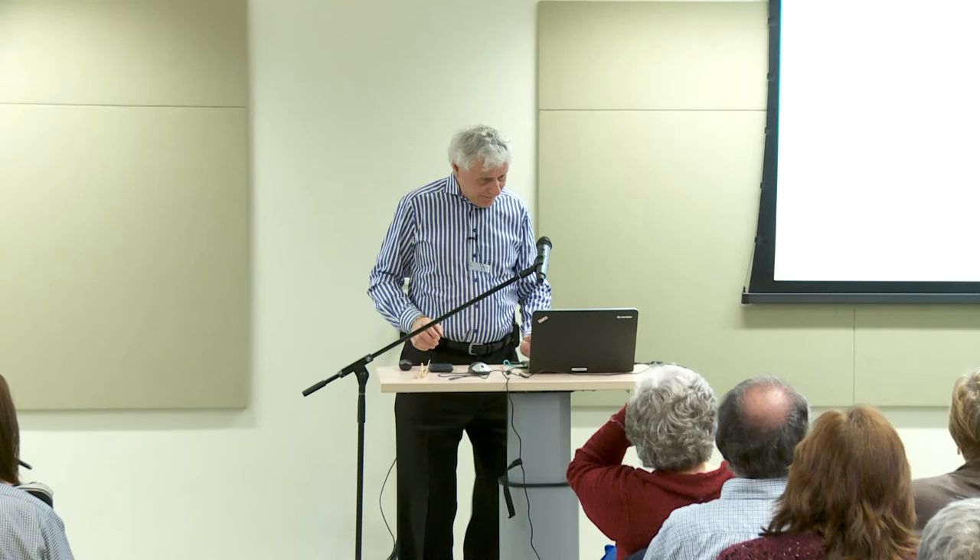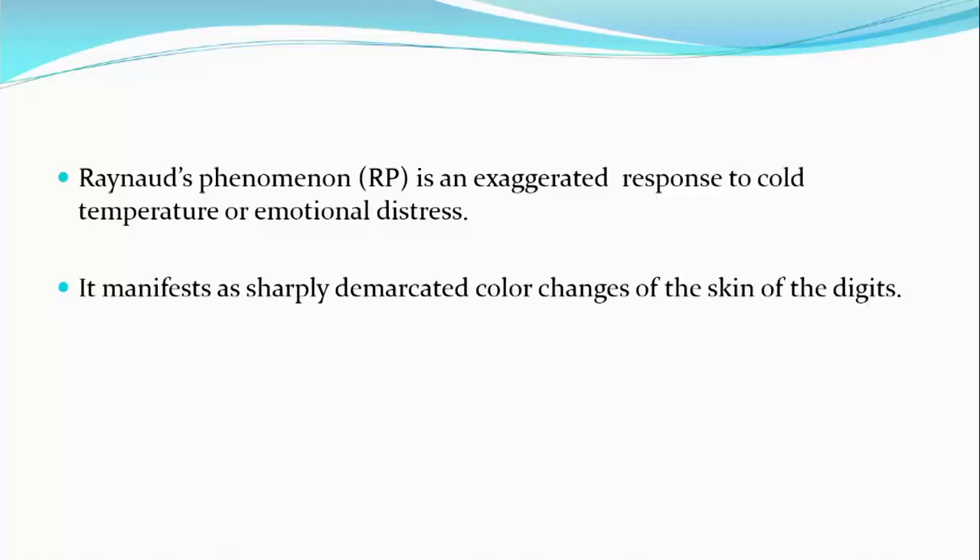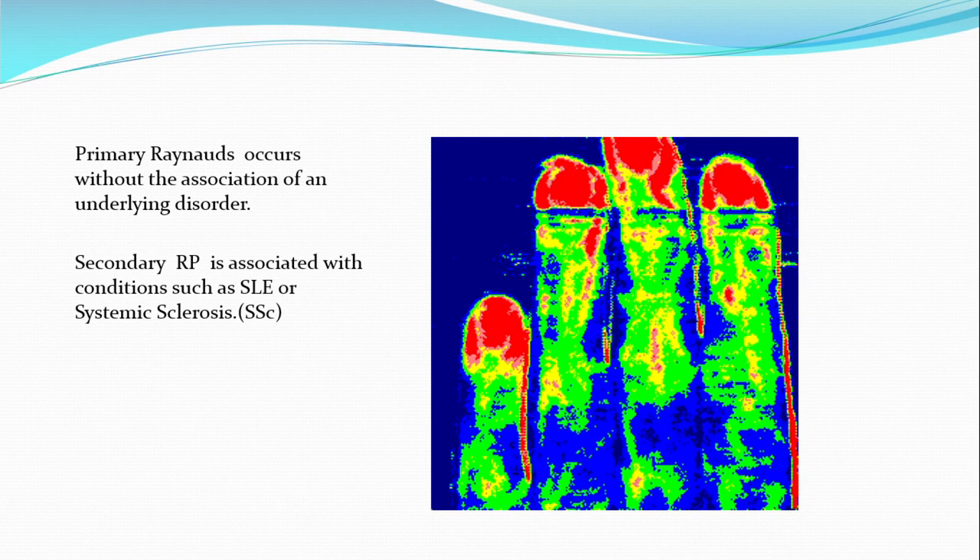I will press a button. Nothing happens. Nothing still happens. Does that one work? Still doesn't happen. We have it. So what Raynaud's is, is an exaggerated response of blood vessels, mainly to temperature and to emotional distress. And it manifests itself as a sharply demarcated color change that occurs where the blood vessel is in constriction, usually in your hands but also in your feet. On the right side you can see a vascular study showing small vessel blood flow — that's what a normal hand should look like. The more red, the more blood flow.